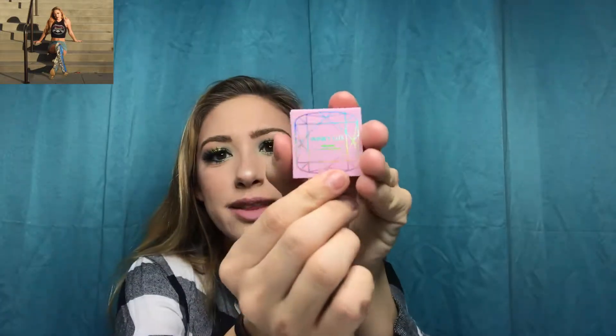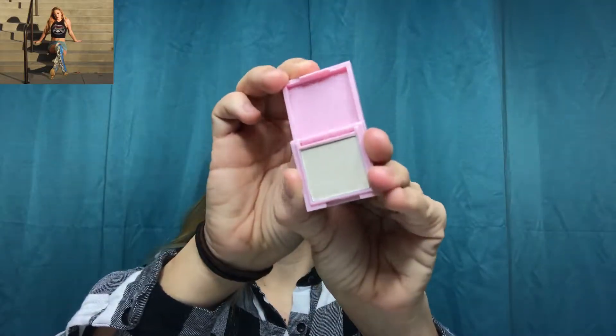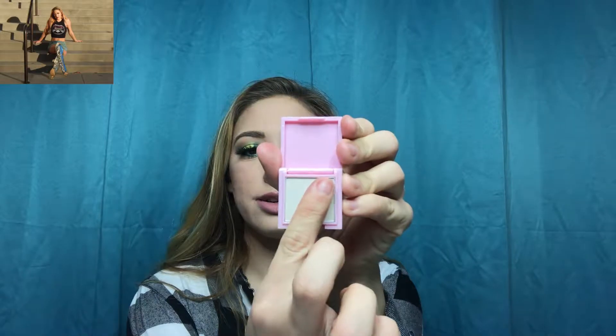Last but not least, this is Winky Lux and their holographic highlighter powder. The packaging is so cute — even the packaging itself is holographic, which is the cutest thing ever. I'm going to swatch it two ways: one with my finger and one with a brush, so you guys can see. Just one swipe with my finger...